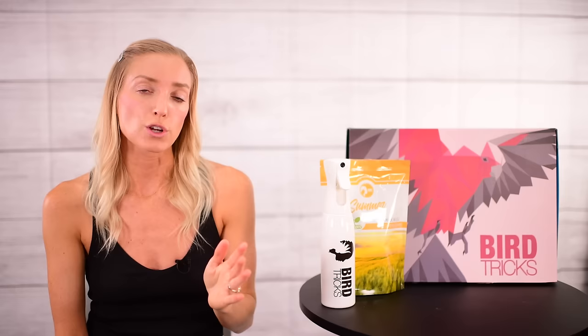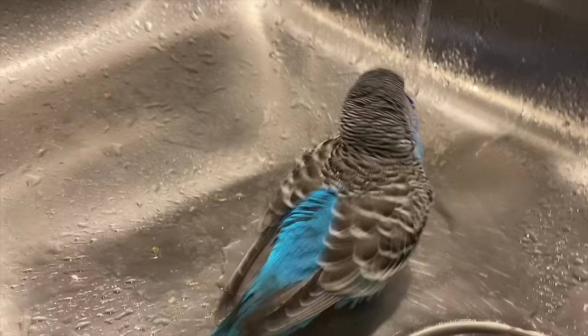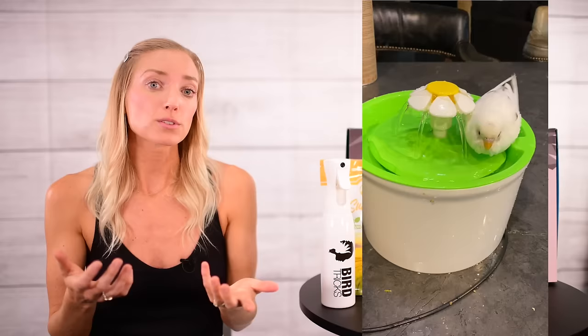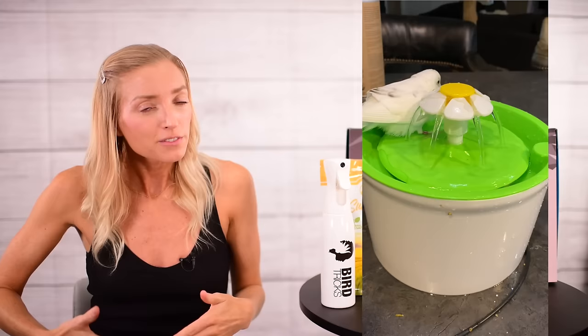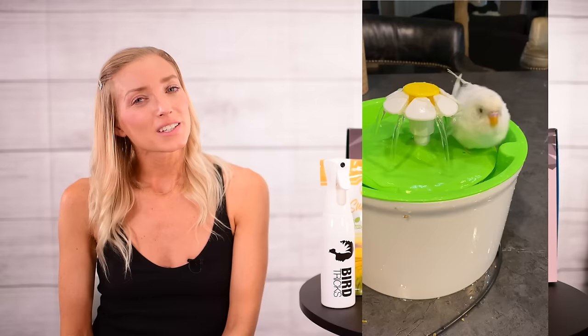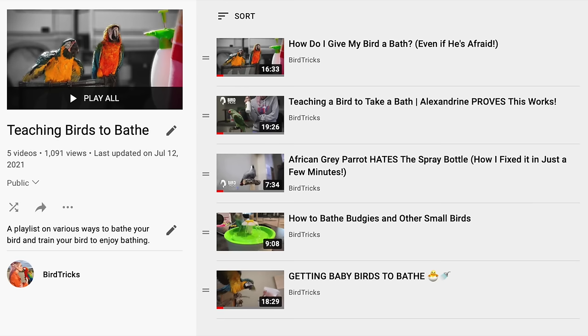For those of you with small birds wondering if you can give your bird a bowl of water to bathe in — you can absolutely let your bird wade in an aloe bath bowl versus using the spray bottle. But you should dilute it with a little extra water, since your bird will be wading in the solution and there'll likely be a bit more residue left on the underside of your bird. It's not a danger, it's just extra preening work. For those who need help encouraging a fearful bird to bathe with a spray bottle, check out the playlist in the video description for how to train some birds to enjoy bathing.